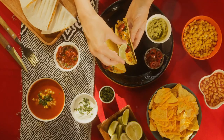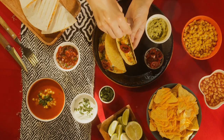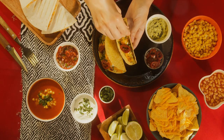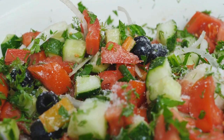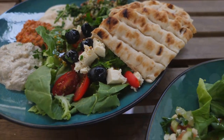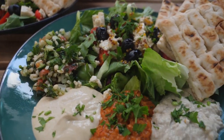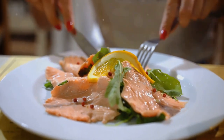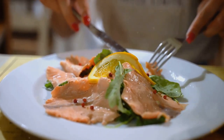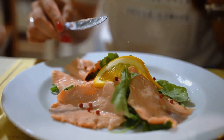Last but not least, we'll sail to the sunny shores of the Mediterranean with our Mediterranean Magic theme. Picture a Greek salad made with ripe tomatoes, crunchy cucumbers, olives, feta cheese, and a drizzle of olive oil. Pair this with a side of grilled chicken or fish for a complete meal. The Mediterranean Magic theme is all about fresh produce, lean proteins, and heart-healthy fats — light yet satisfying, keeping you in peak performance mode for the rest of your day.